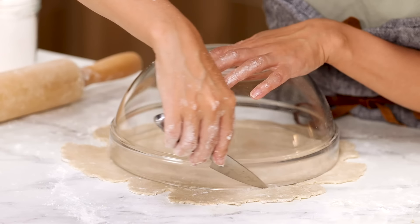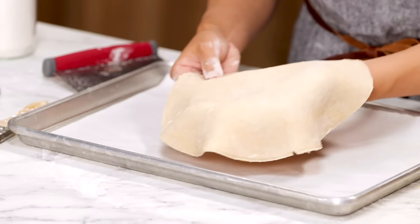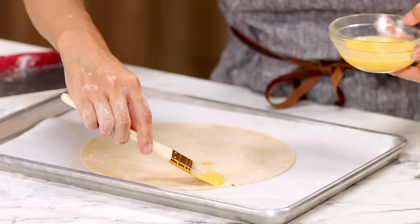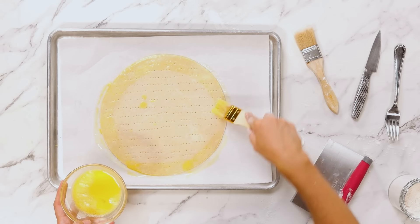I'm going to cut with a knife. Brush off the excess flour and transfer to a baking sheet pan. Using a fork, dock this pie dough so it doesn't shrink. Using a pastry brush, brush egg wash on top only. Set this aside for now.